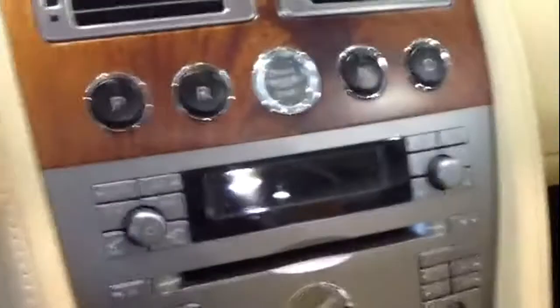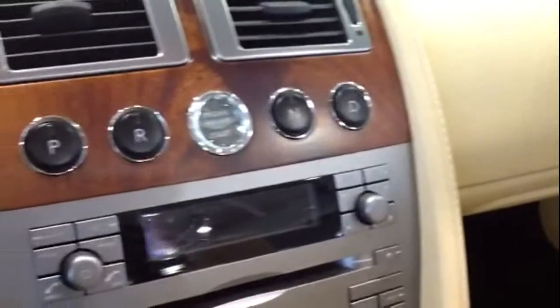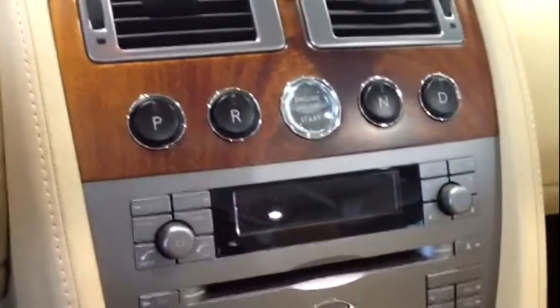Beautiful looking gauge cluster, with your Automatic Touchtronic 2 transmission. So you can actually drive it in manual or with the paddle shifts — take it into a manual transmission.